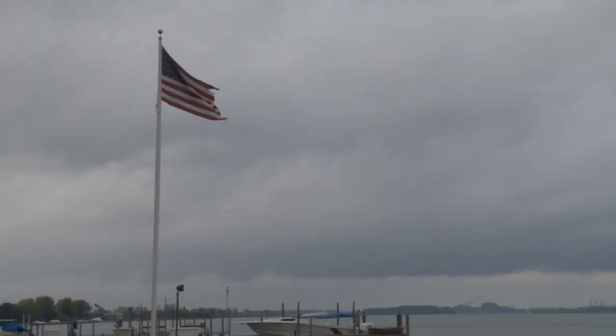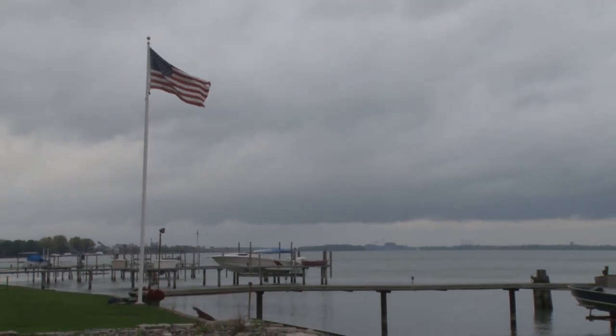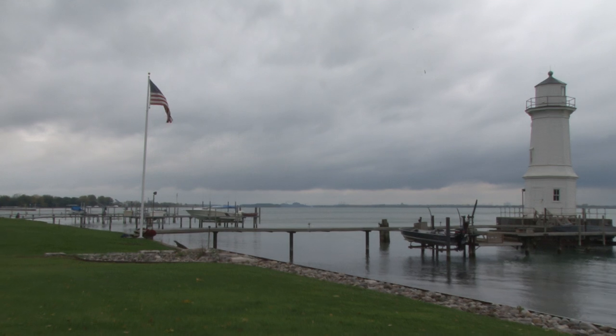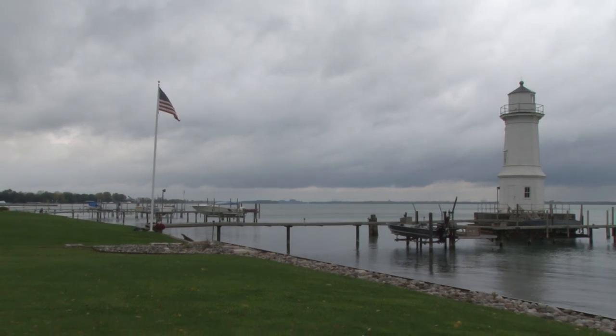The last keeper left Grosse Ile in 1932 when the Coast Guard and Wyandotte took charge. In the 1940s, the lights were turned off forever and the huge lenses were removed by the Coast Guard.